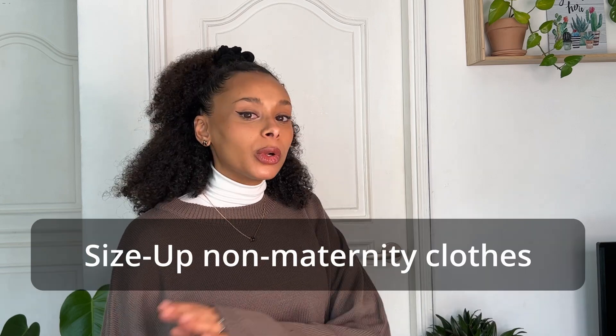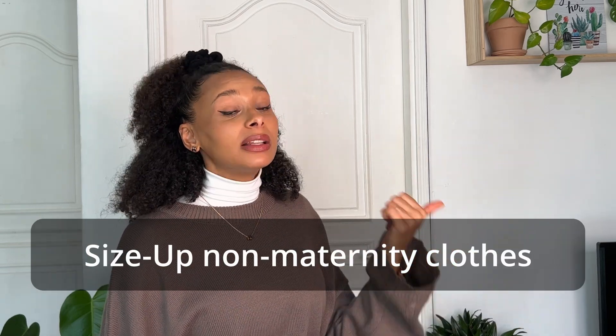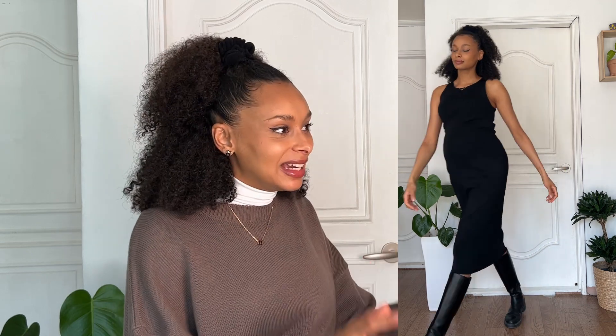Now for some mistakes. The first is sizing up normal clothes. I bought a lot of non-maternity clothes and tried sizing up, but the problem is that while you get room for your belly, the rest doesn't look good — too big everywhere else, not meant to be oversized. Rather than sizing up, go for clothes made from very stretchy material and buy your same pre-pregnancy size.